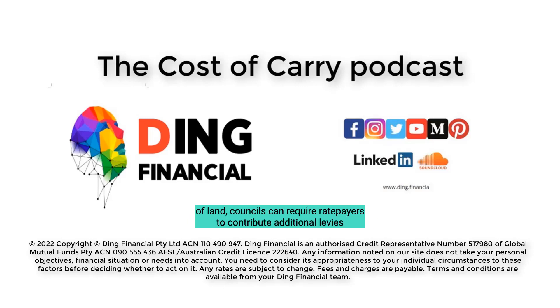If you own a house or even a block of land, councils can require ratepayers to contribute additional levies for projects in the area. This has the potential to hurt your investment, as you not only have to pay the costs but you'll also have trouble selling the property until those expenses have been met.